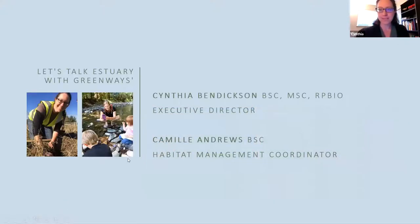My name is Cynthia Ben Dixon. I'm the Executive Director at Greenways Land Trust and it's very nice to e-meet all of you today. We also have Camille Andrews, one of our biologists working at Greenways, who is also here. We're going to be spelling each other off to talk about the various projects with the estuary.